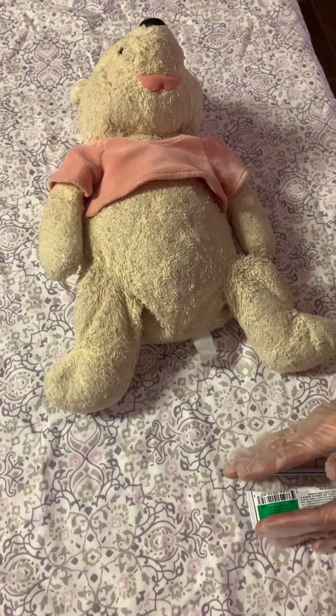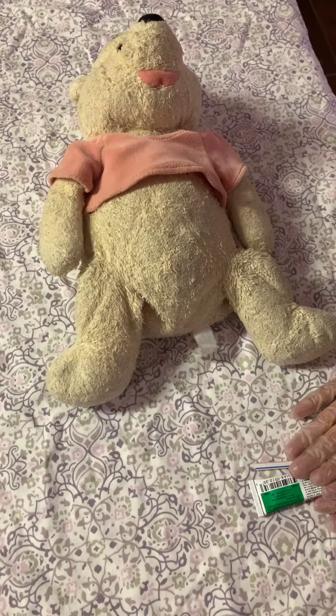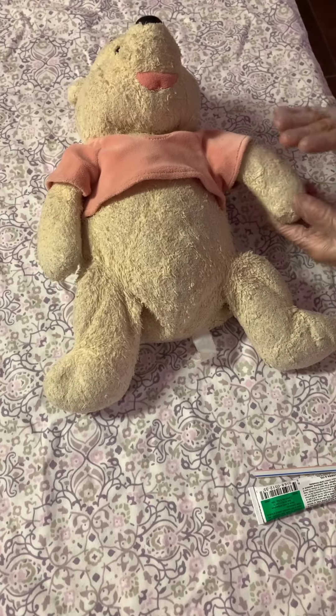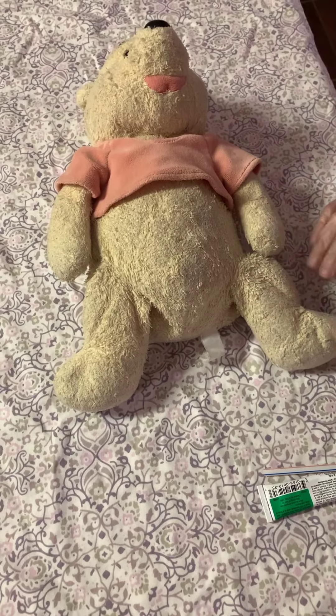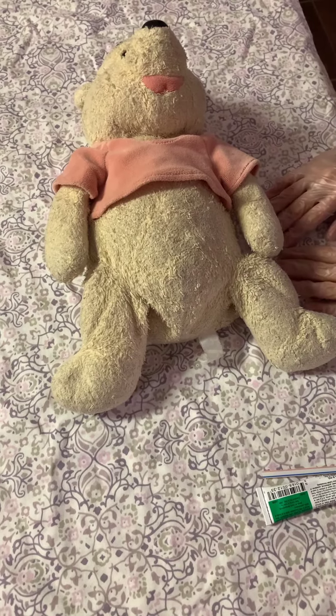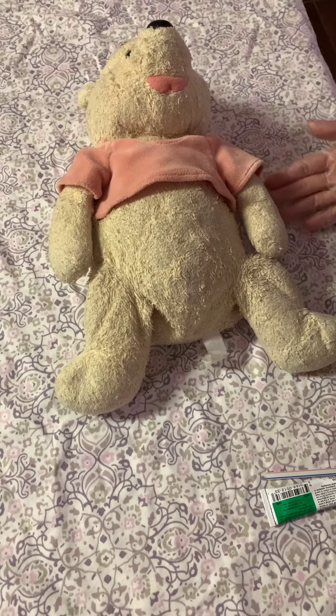I will take all of my prepared equipment to the client's room. I will check the ID band against the medical record and ask the client to state her name. I will provide privacy for the client and then explain the procedure and the purpose.